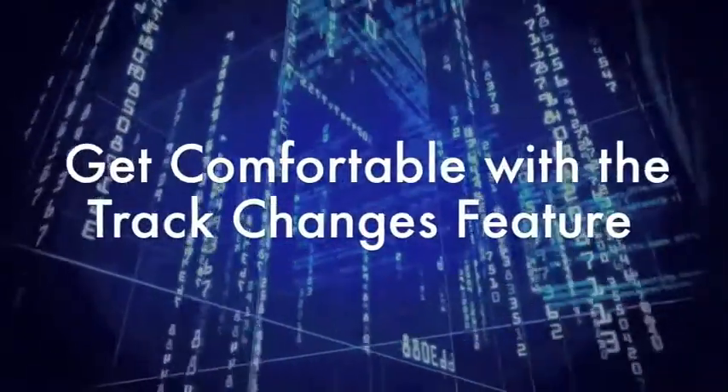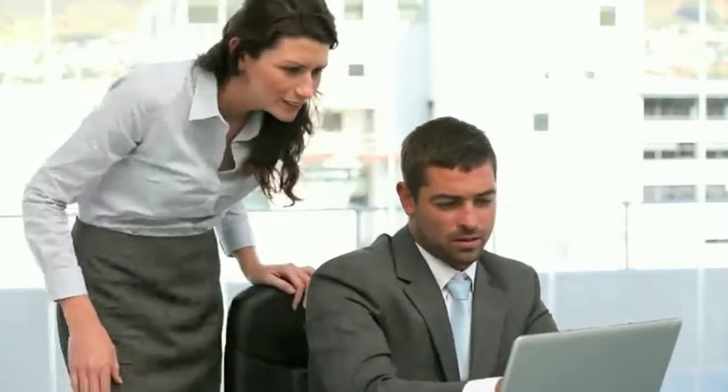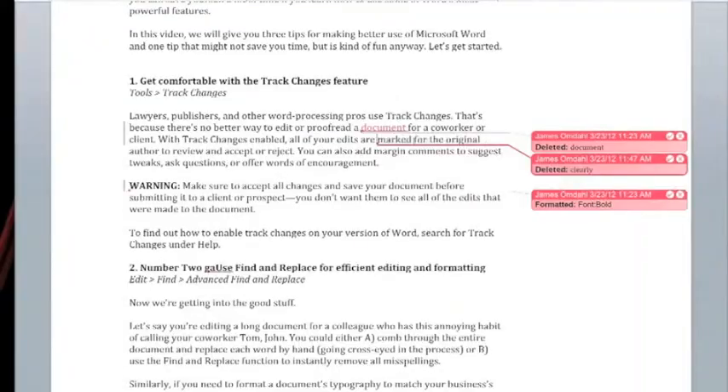First, get comfortable with the Track Changes feature. Lawyers, publishers, and other word processing pros use Track Changes because there's no better way to edit or proofread a document for a coworker or client. With Track Changes enabled, all of your edits are clearly marked for the original author to review and accept or reject. You can also add margin comments to suggest tweaks, add questions, or offer words of encouragement.